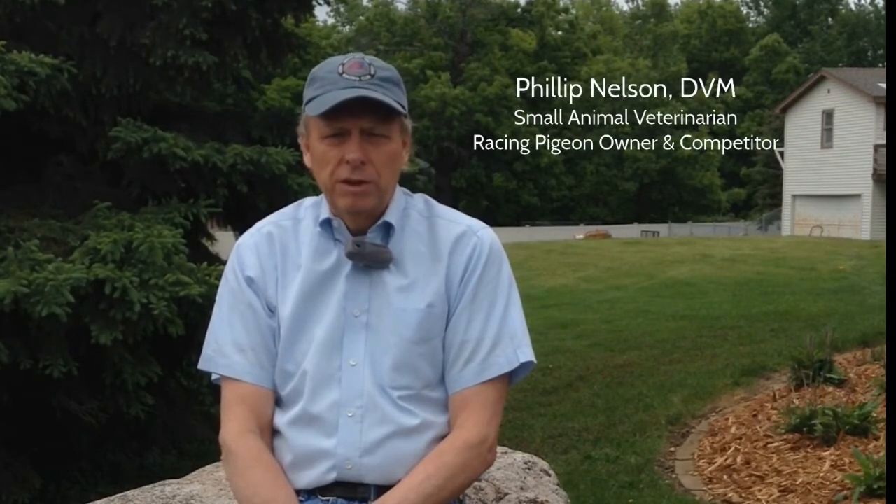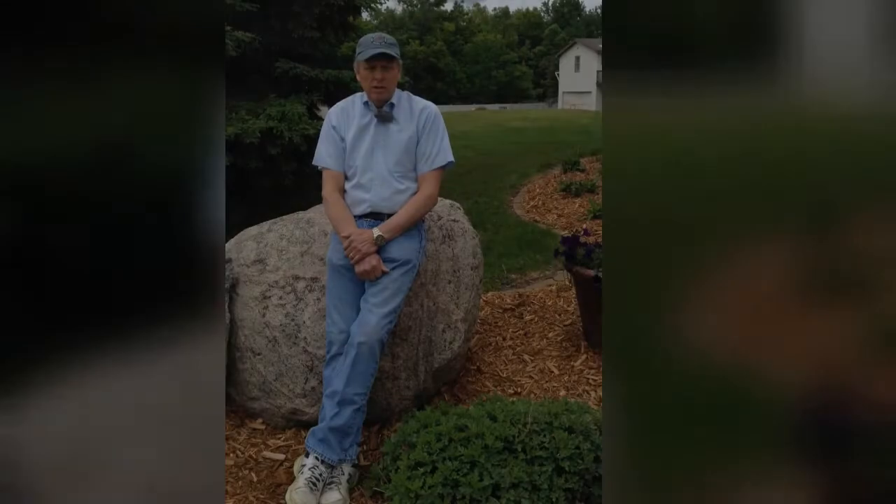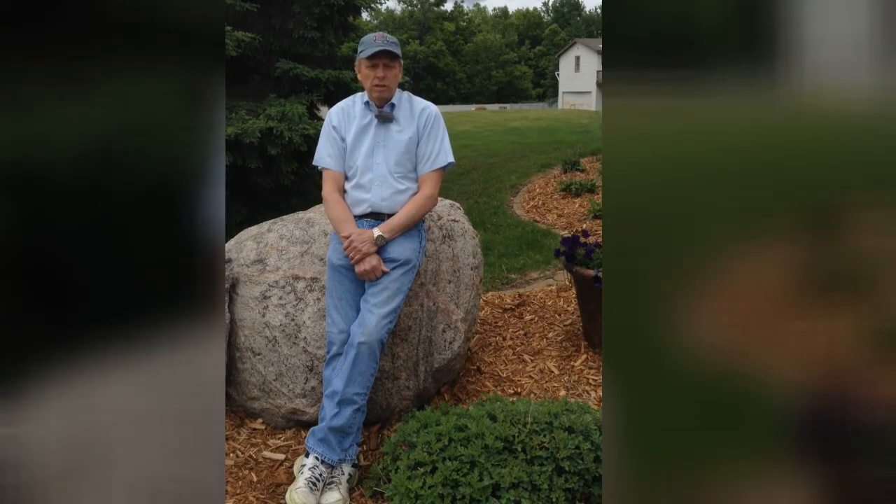Hello, I'm Dr. Philip Nelson, small animal veterinarian. I've been a veterinarian for 44 years. I've had racing pigeons since I was a child. We're here today to talk about biosecurity in pigeons.